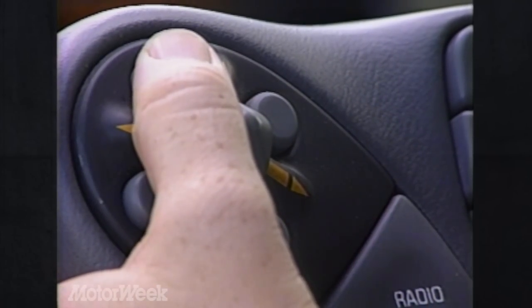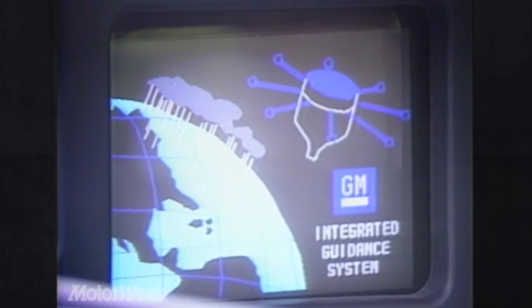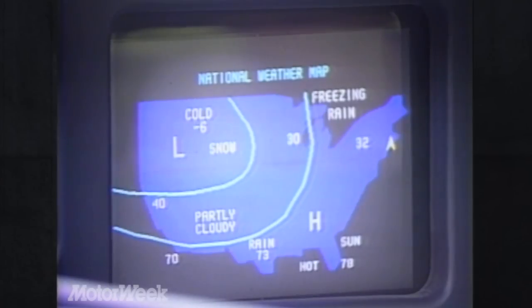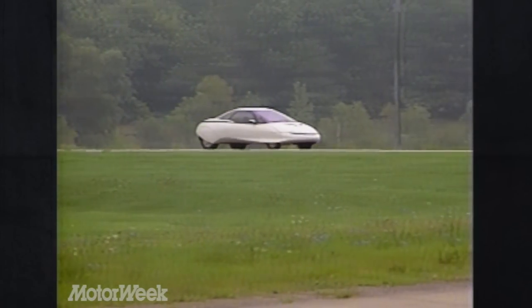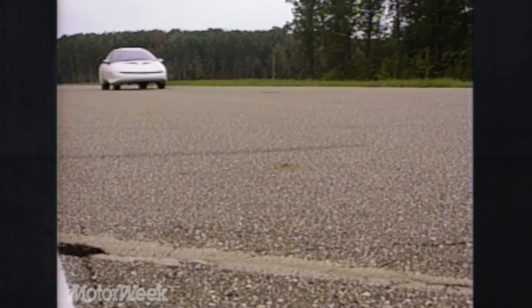Just a thumb's touch away is the Pursuit's integrated guidance system. It's probably years away from production, even though the technology exists today. This handy option will communicate with orbiting satellites to brief the driver on weather, direction, and location using electronic maps. Don't look for this sort of package on cars for at least 10 or 15 years.